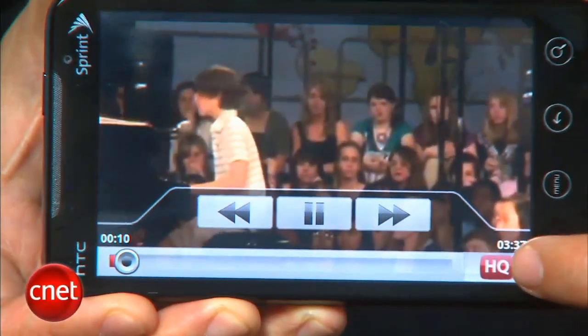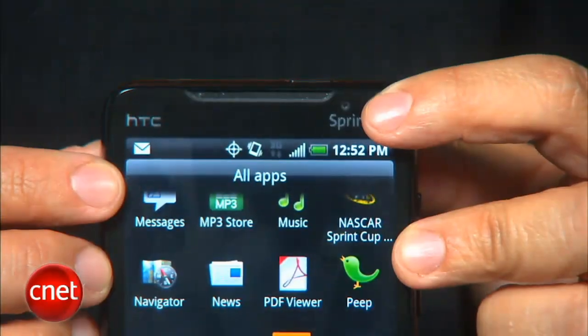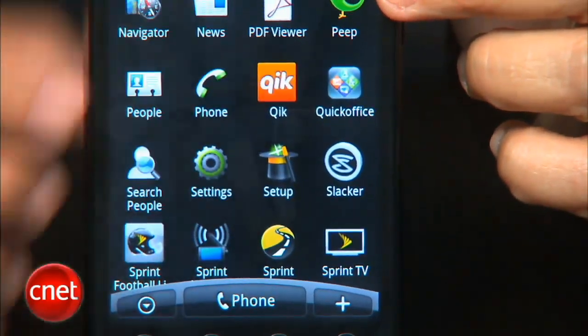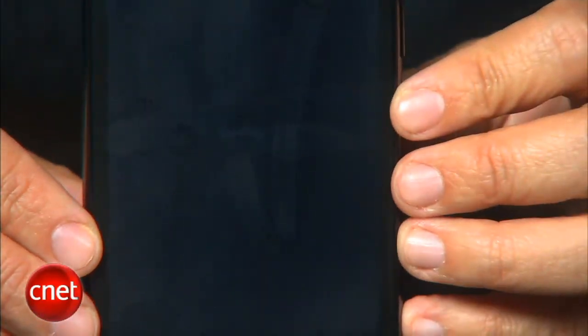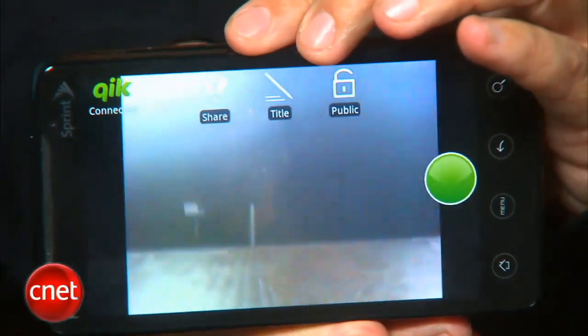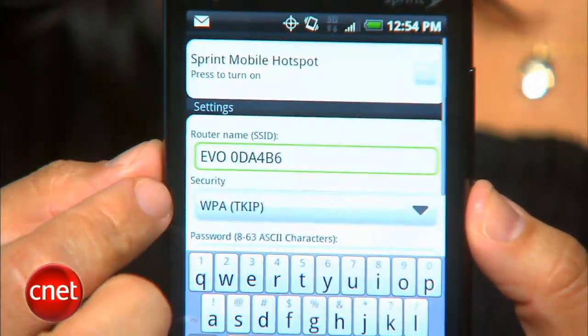The Evo also comes with a number of features that can take advantage of 4G. It will be the first to ship with a YouTube high-quality player and also ships with a front-facing 1.3 megapixel camera for video calls. Unfortunately, our review unit didn't come preloaded with the quick chat app, but we're hoping to check it out later. The Evo can also be used as a mobile hotspot connecting up to 8 devices, though this costs an additional $30 per month. The silver lining is there's no data cap.